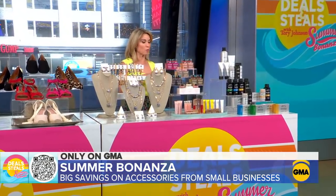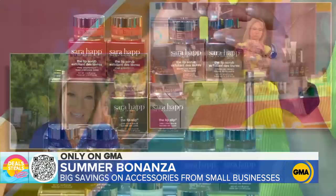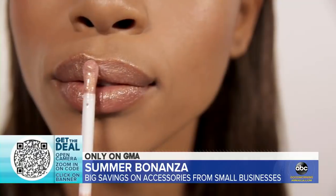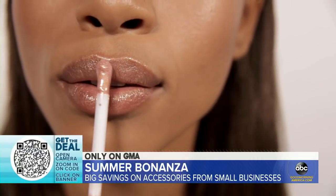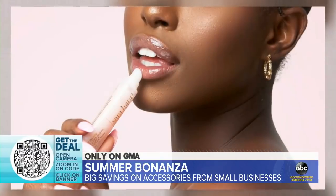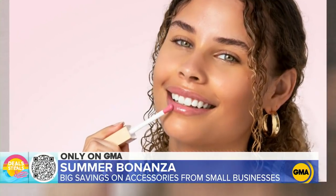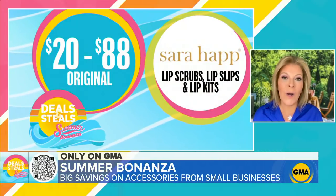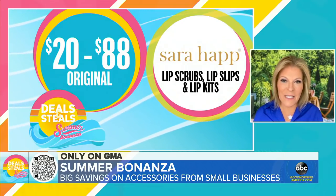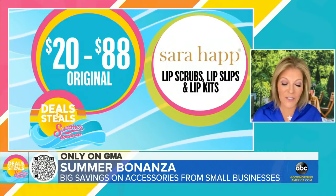Now we have a wide assortment of lip care. Sarah Happ — she is the lip queen. Sometimes your best accessory is that gorgeous smile. It's all made in America. Three steps to the perfect pout from Sarah Happ: a lip scrub to gently exfoliate, a sweet clay mask to help restore suppleness, and dream slip to continuously moisturize. If you like extra gloss, the must-have is their lip slip gloss for extra shine. Everything is slashed in half — singles and sets start at $10.